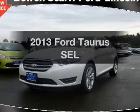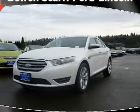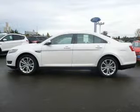Presenting the 2013 Ford Taurus. Travel the roads in style and comfort in this great vehicle.